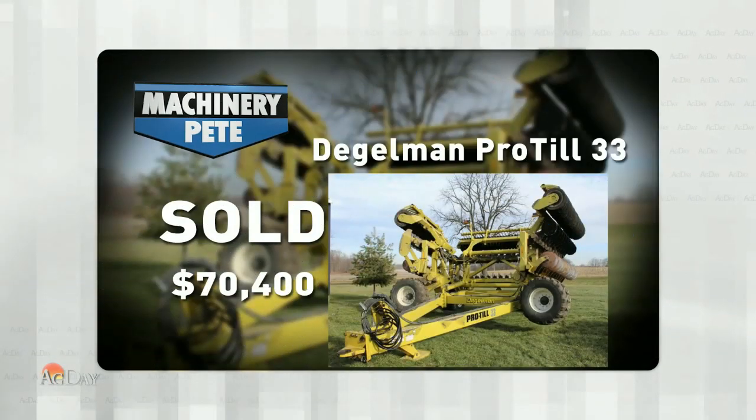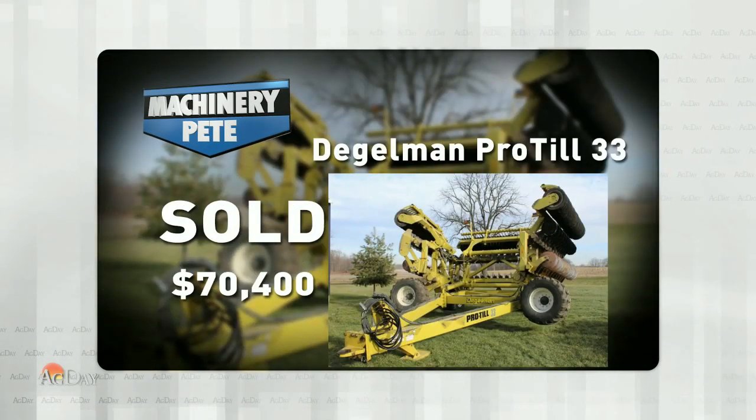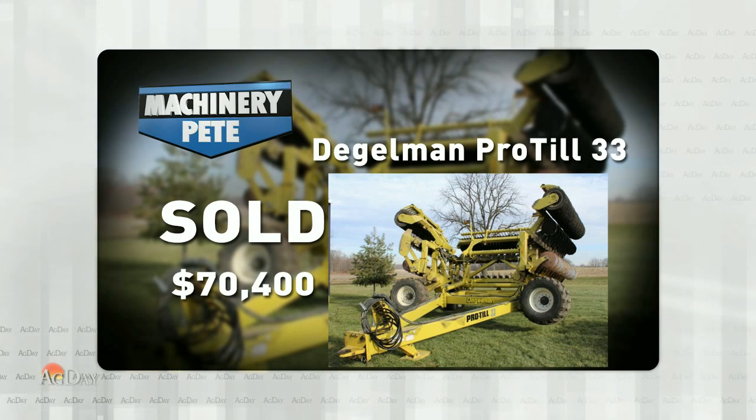But honestly folks, the item that really caught my eye was this one — a 2015 Diggleman ProTill 33, 33-foot high-speed disc. It sold for $70,400.